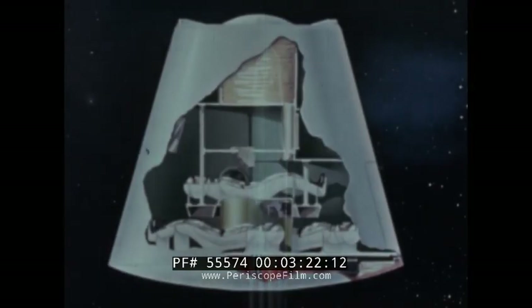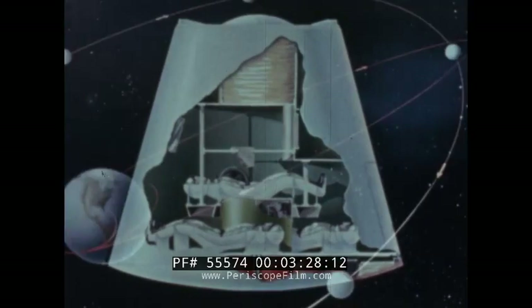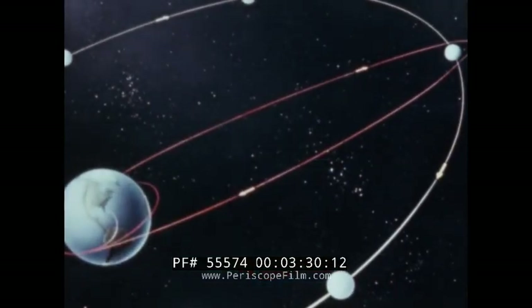Most importantly, Saturn will send a three-man spacecraft — the Apollo — around the Moon and back to Earth. With refueling in space, it could at last carry man to the Moon's surface.